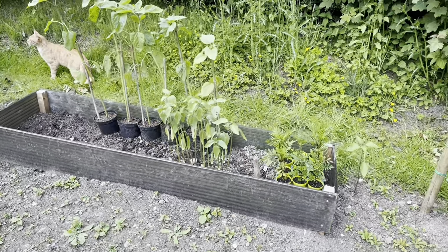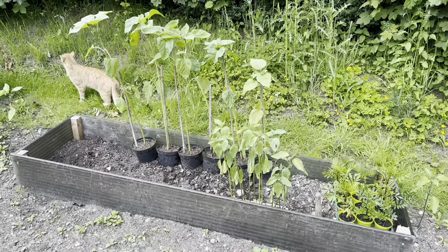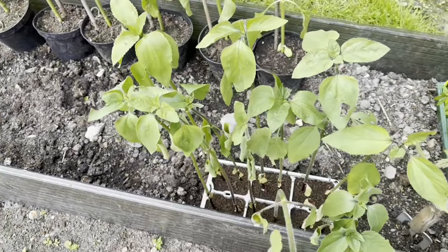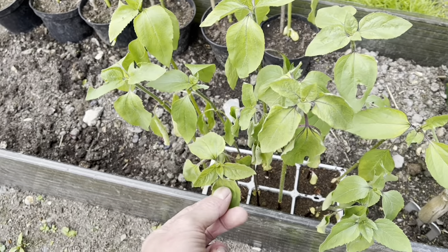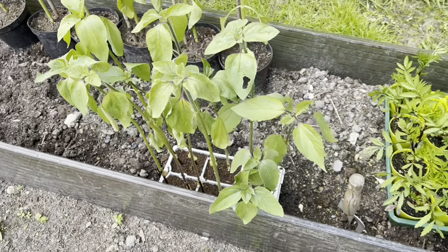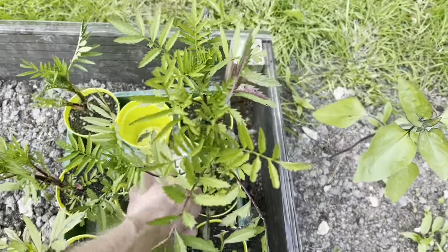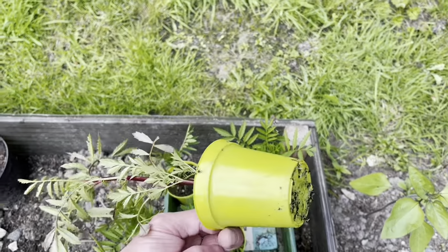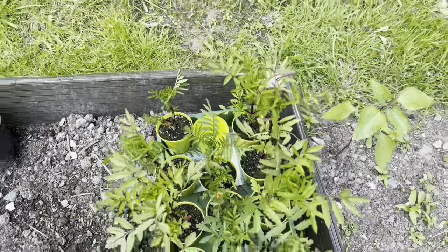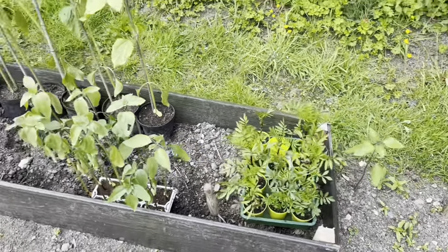All my spare sunflowers and spare marigolds are just in here for now. I've had to repot the sunflowers, and these ones look like they're desperate for a drink — I'll come out and water these in a bit. These were leftovers and I haven't planted them anywhere yet, so I need to get them in soon. Same with the marigolds — surprising how big they can get in these little tiny pots. They'll do much better in a bigger pot or in the ground.